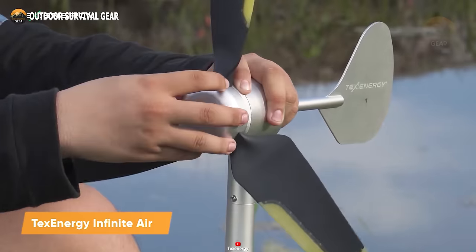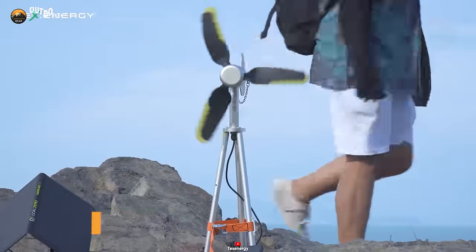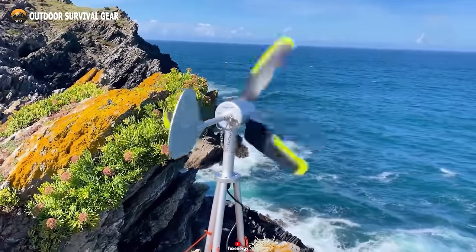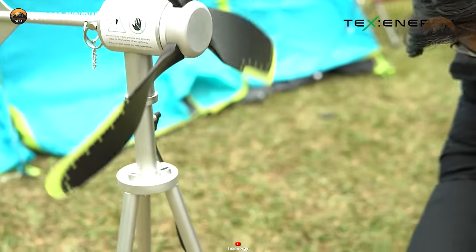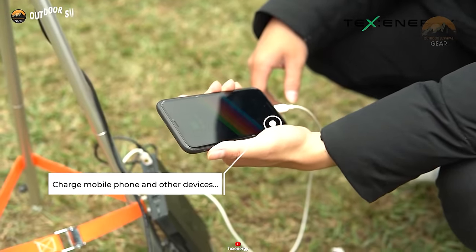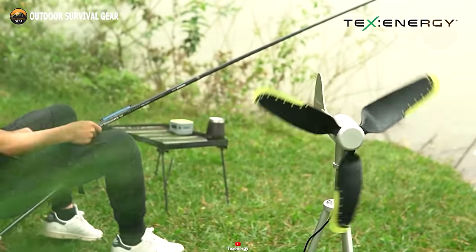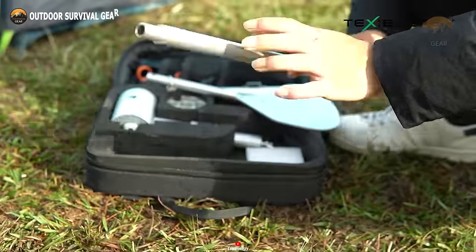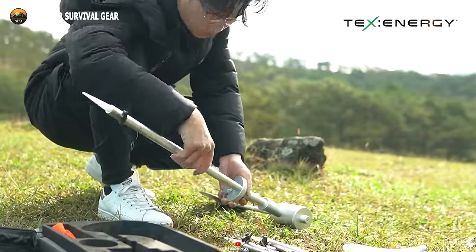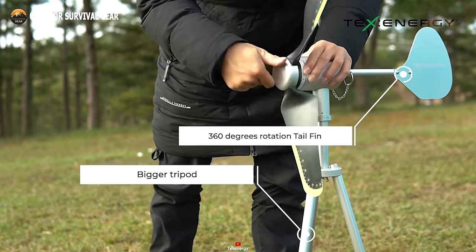When you find yourself far from a water source, the TexEnergy Infinite Air 5T offers an ingenious solution. This portable turbine is a must-have addition to your backpack, ensuring your personal power and travel kit is complete. It excels at recharging your essential 5-volt devices, providing a lifeline in remote locations. This versatile turbine harnesses the power of the wind from any direction, delivering maximum efficiency. Assembly is a breeze, taking just three minutes and requiring no tools. The machined aluminum tripod, both lightweight and robust, ensures stability even in the face of strong winds.